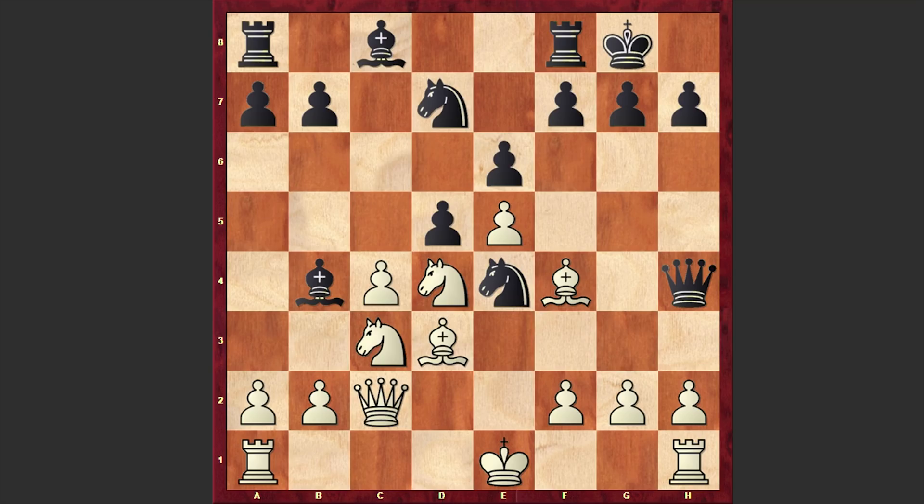Qh4 — black is attacking the bishop on f4, and another popular alternative is Ndc5, but in our game we have Qh4, g3, Qh3. Well, black could also move back the queen to h5. This move had been seen in games of Kramnik, Aronian, Dominguez, and Peres, but in our game we have Qh3.